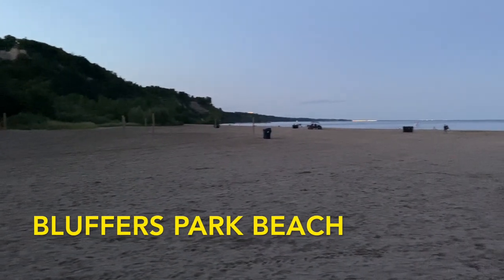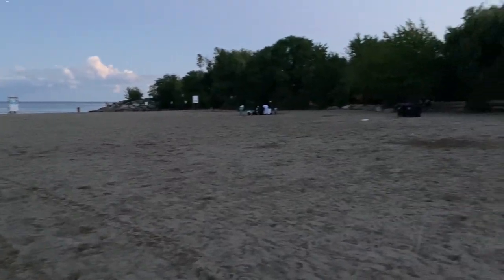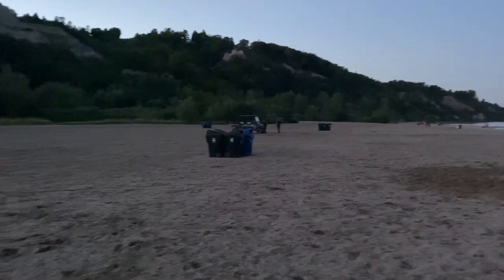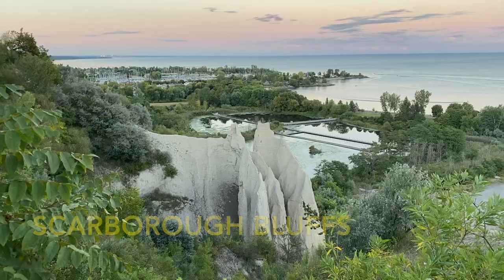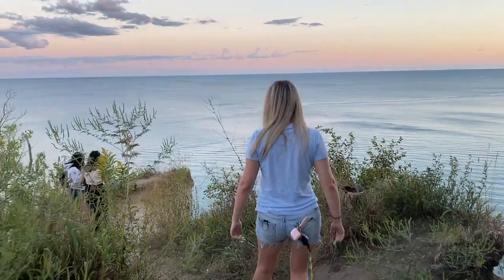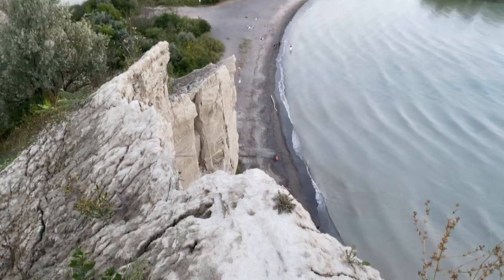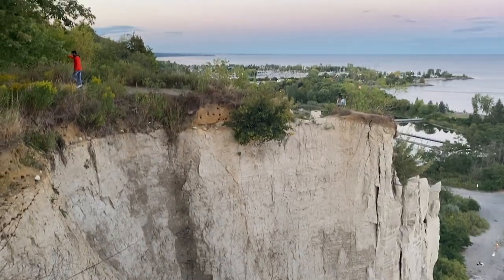My favorite beach is in Scarborough, called Bluffers Park Beach. This is a very big beach and you have a great view of the nearby Scarborough Bluffs. These bluffs were formed by wind and water erosion from Lake Ontario. They are a really nice viewpoint and you can look at them from either above or below. Parking is free Monday to Friday before 5 pm.